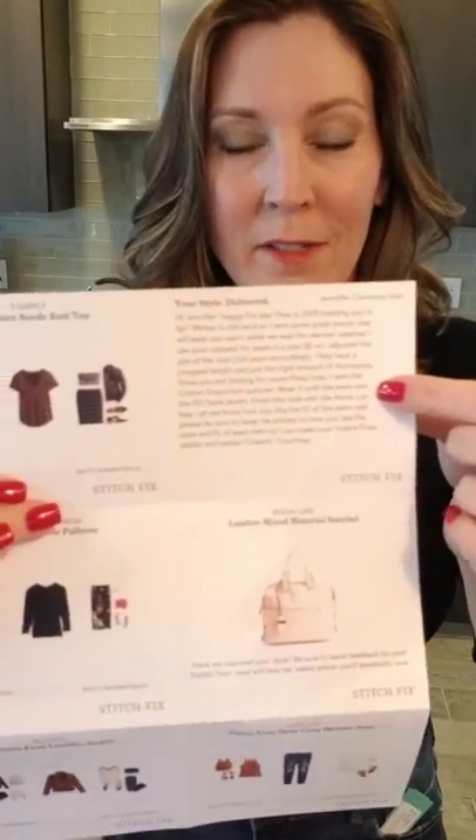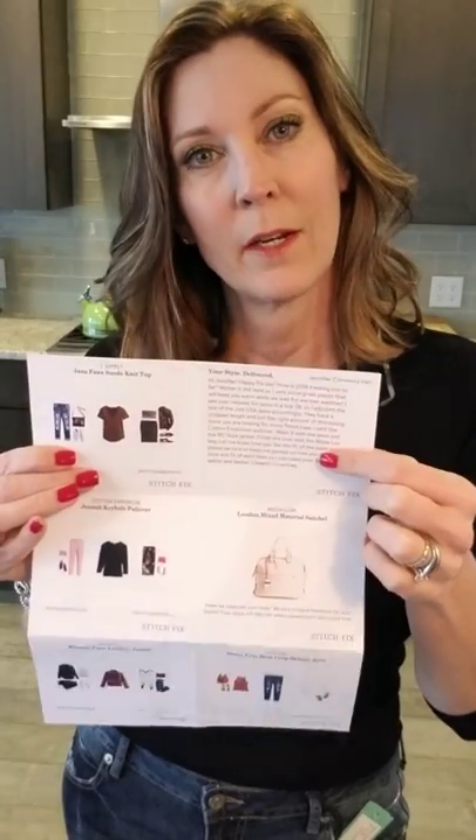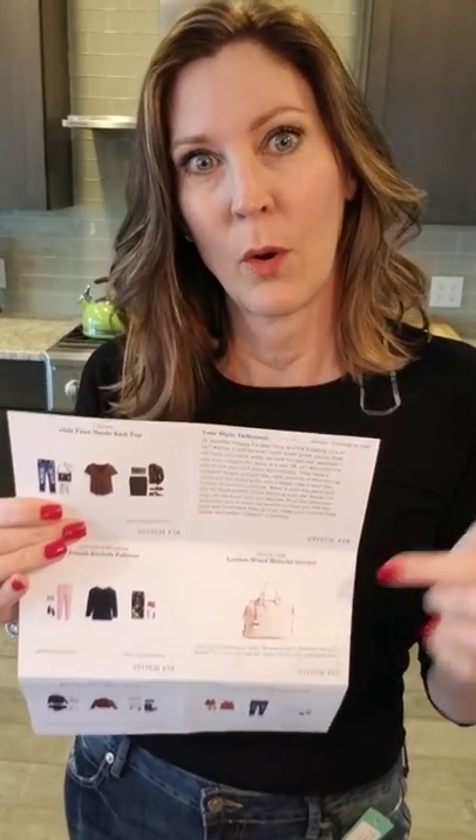I didn't realize this, but on this style guide they left me a little note — it was all explaining that my stylist upped my size on the jeans and gave me more fitted shirts — everything I was looking for. Everything I asked for, she notated and responded to. I've got to look at my old style guides to see if they've been doing that all along. Super sweet, Courtney — that's my stylist.